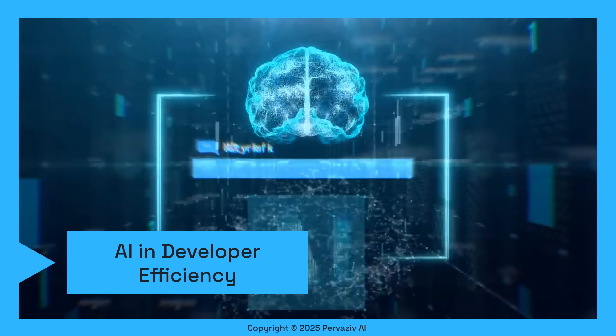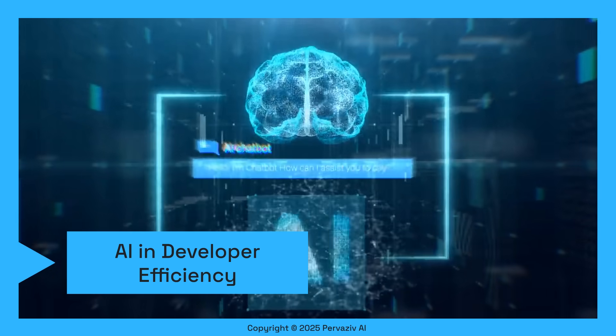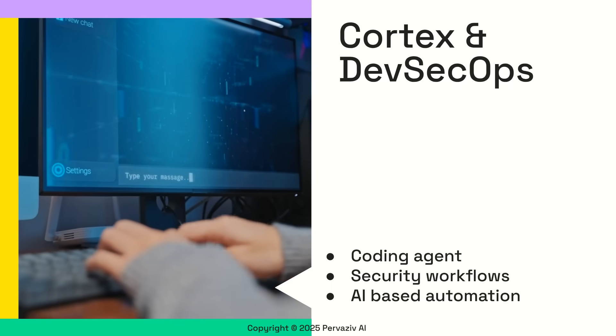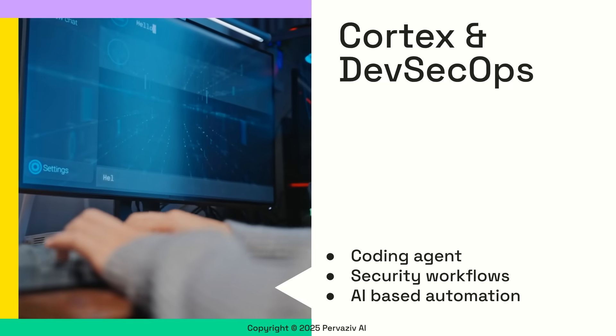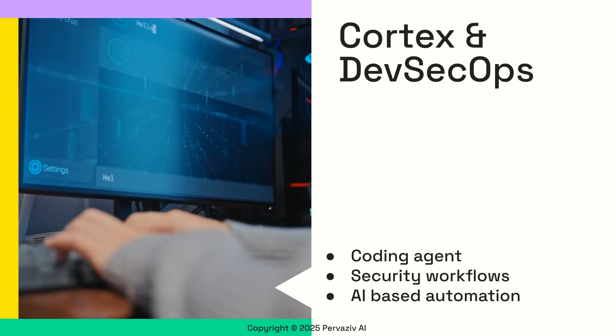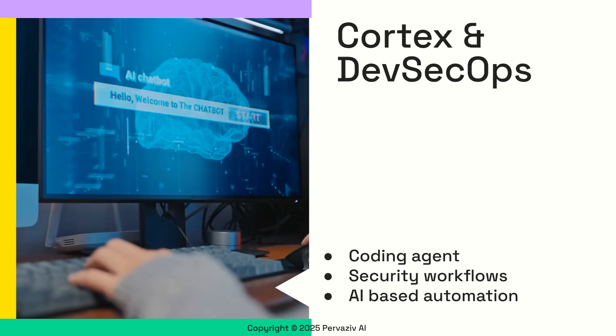Pervasive AI is rapidly changing the landscape, offering powerful tools to dramatically boost developer efficiency. We can automate repetitive work, generate code, fix security issues, and streamline processes, enabling developers and security teams to prioritize more complex tasks.